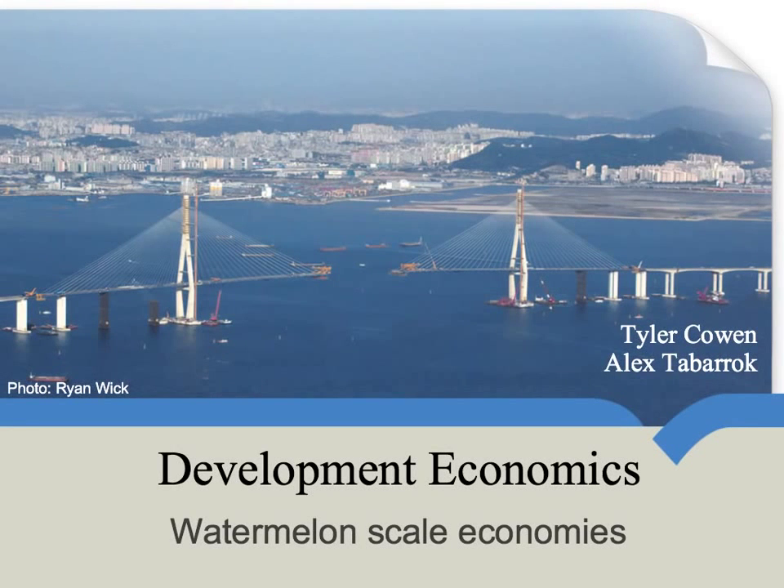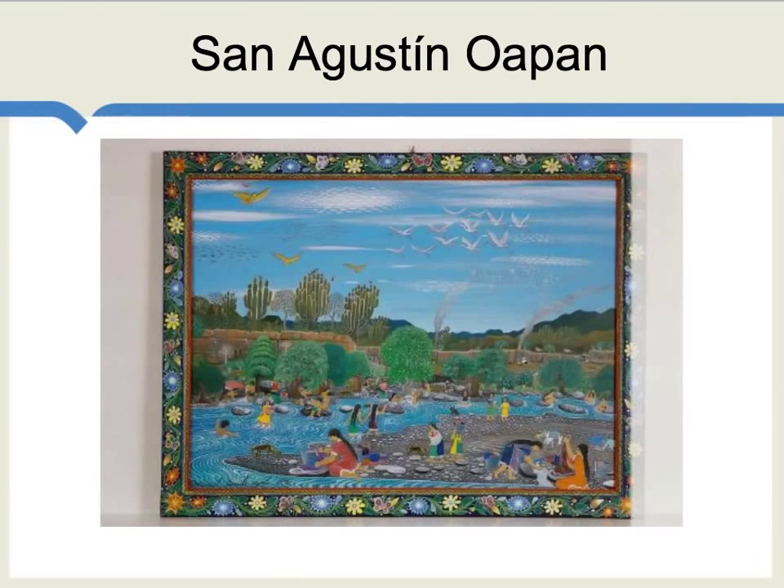This video unit is drawn more from my personal experience than from any kind of formal research, and it concerns watermelons. There's a small Mexican village which I visited many times, called San Agustin-Wapan, and it has about 1,500 inhabitants.